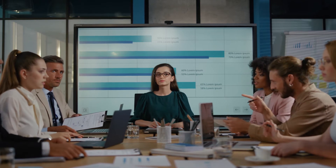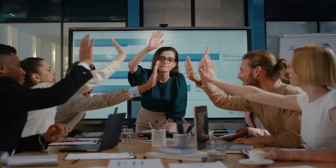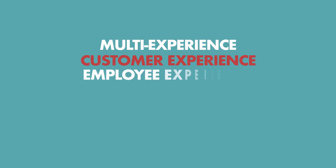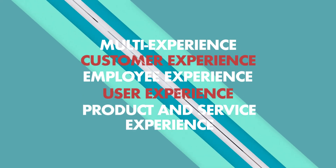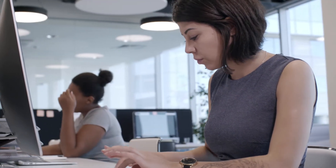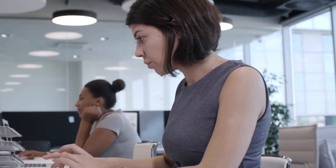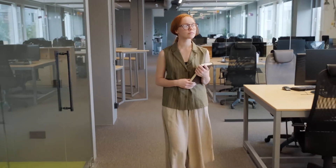The second is Total Experience, which links different experiences to give organizations a more holistic view of how people want to interact with them and adjust those interactions according to desired business outcomes. The Total Experience combines multi-experience, customer experience, employee experience, user experience, and product and service experience. By collecting this type of data and analyzing it with the use of AI, businesses can find out where all of these experiences intersect, allowing companies to take advantage of the disruptions caused by COVID-19, including remote work and virtual customers.